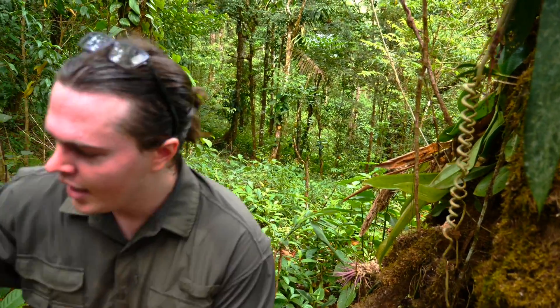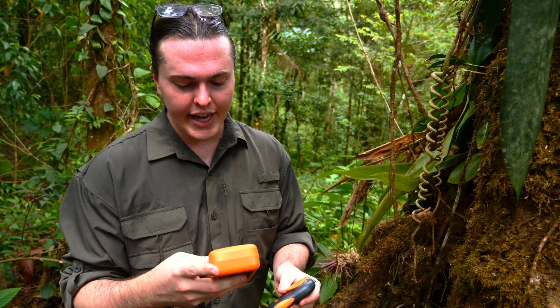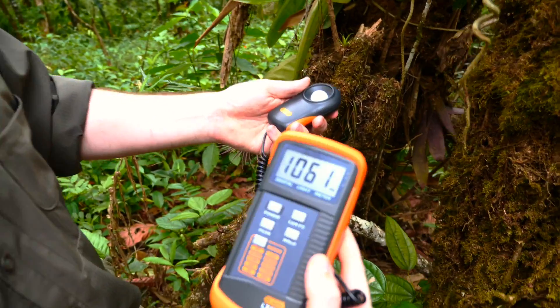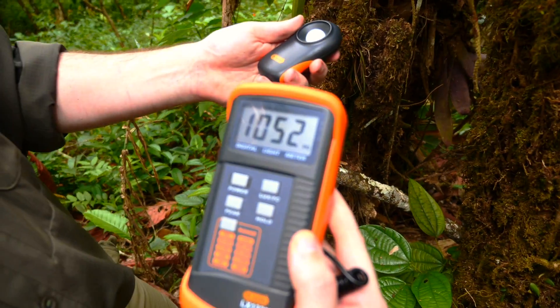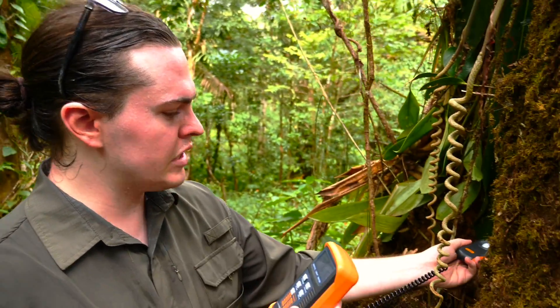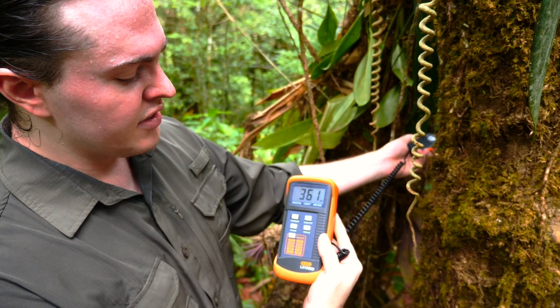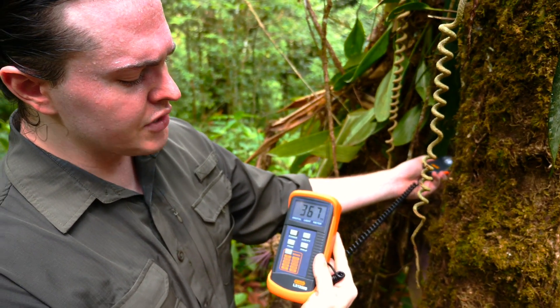Now what I want to do is measure the light, because we grow anthuriums at home and there's always a debate on how much light they should get. I got it set to foot candles. It's reading 1,065 — just a little over a thousand foot candles, which is very, very bright for a household. Now if we come down in here where some of those leaves are, it drops to just over 360 foot candles.